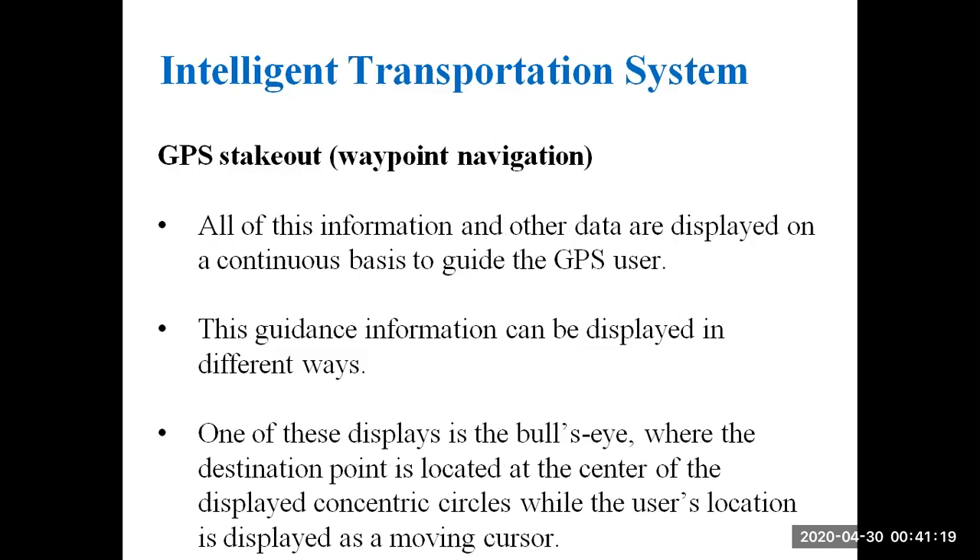All of this information and other data are displayed on a continuous basis to guide the GPS user. This guidance information can be displayed in different ways. One display is the bull's eye, where the destination point is at the center of concentric circles and the user's location is displayed as a moving cursor.